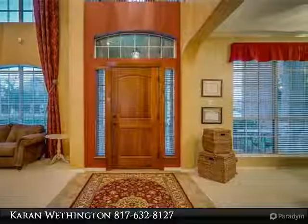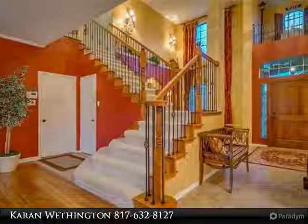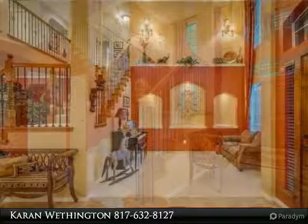The kitchen features granite countertops, breakfast bar, eat-in kitchen, and huge pantry. The master is spacious and the bath features a large walk-in closet.